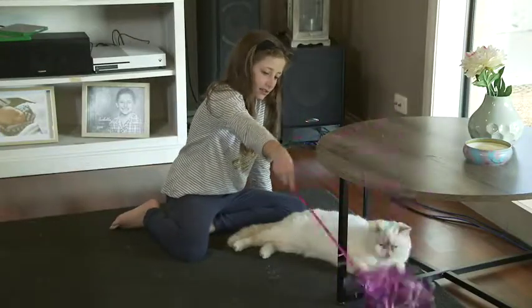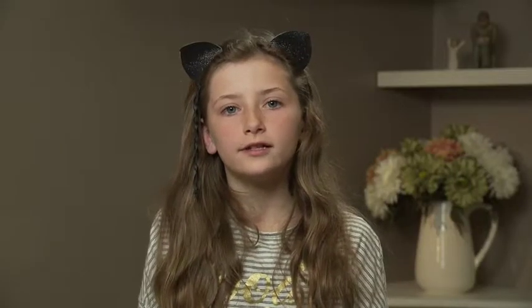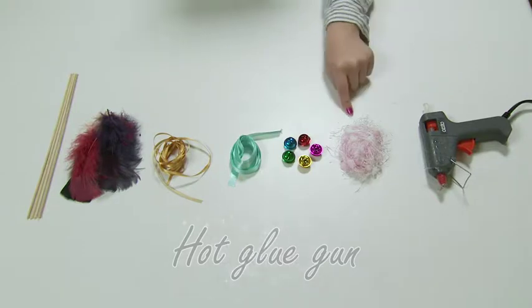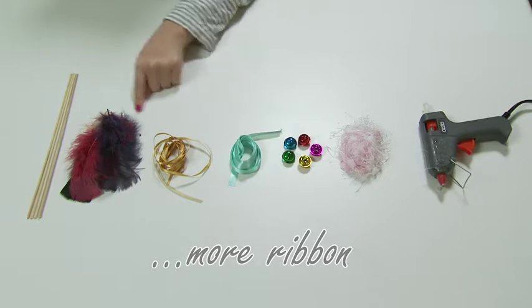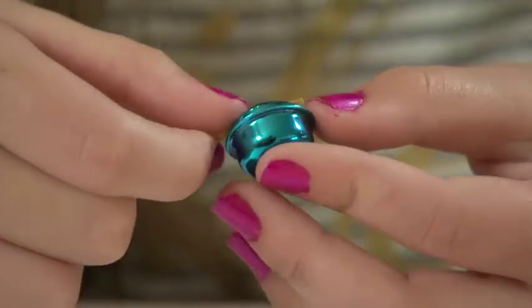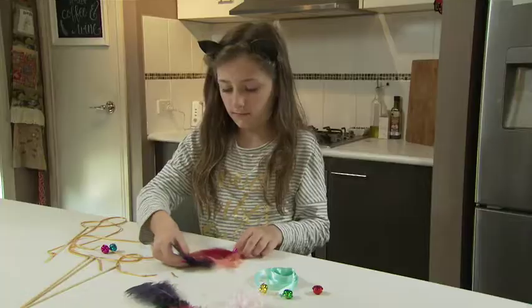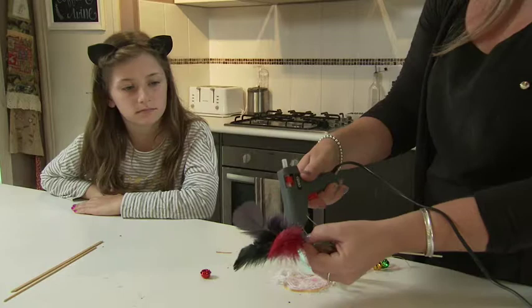Jack loves playing. We usually make our own cat toys. To make a cat toy you need a hot glue gun, string, bells, ribbon, another piece of ribbon, feathers and sticks. My mum helps with the hot glue gun.